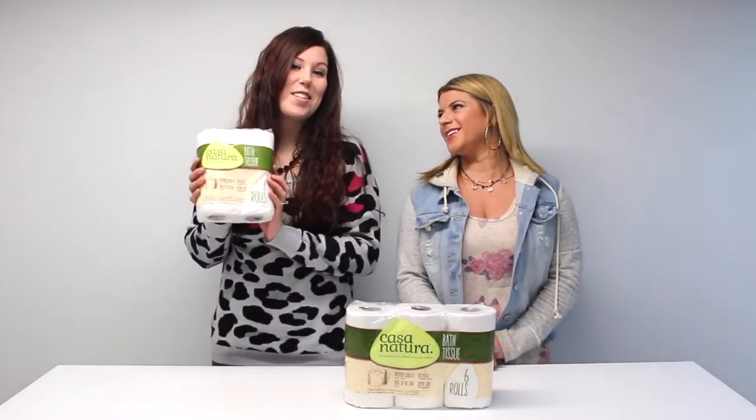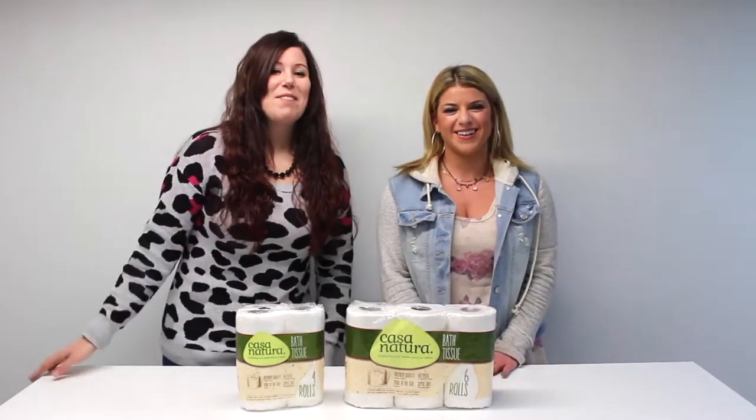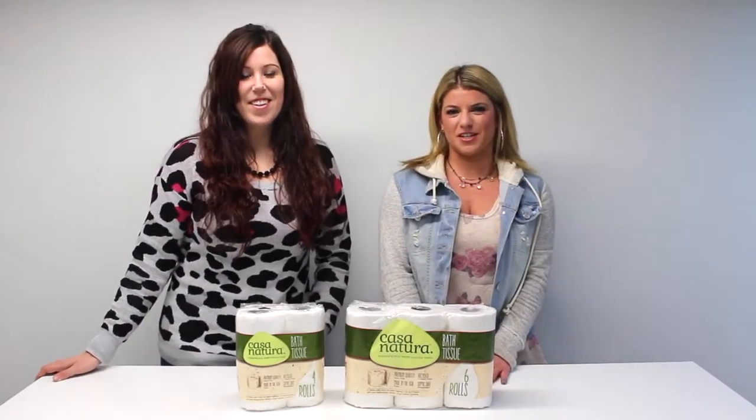If you're on the road, you're gonna need some TP. Hi guys, I'm Abby and I'm Ally, here with RV Parts Nation.